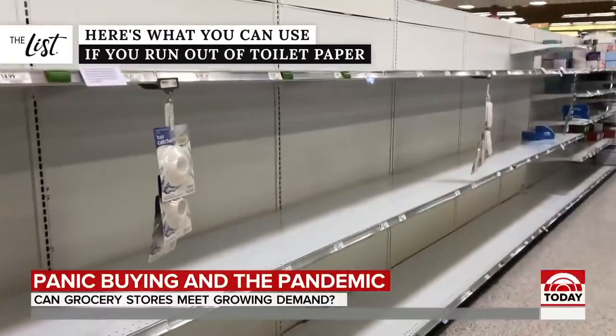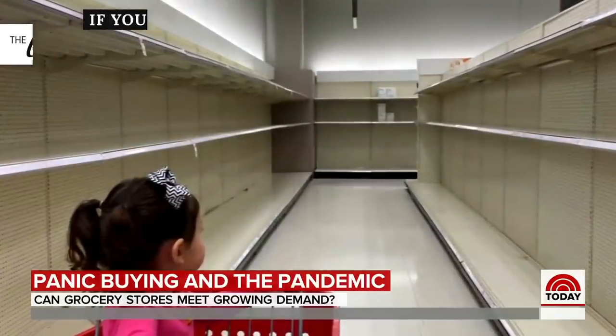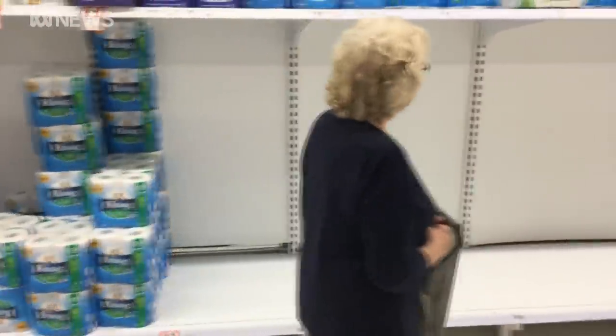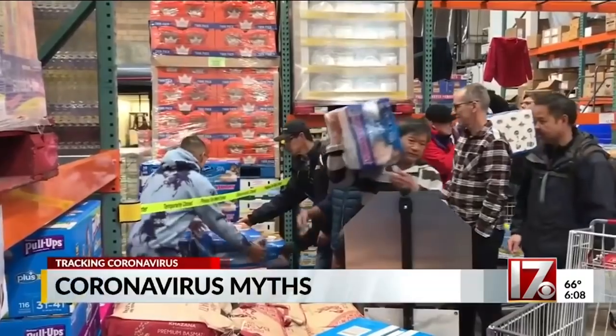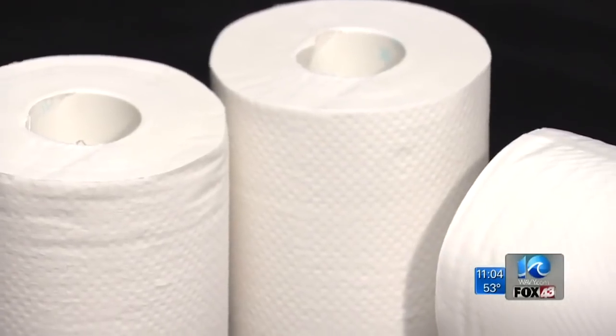As panic about the COVID-19 virus continues to grow, store shelves are starting to look exceptionally picked over, and certain household items are in very short supply. Some frantic shoppers have clearly gone from stocking up to straight-up hoarding. But if you didn't empty your bank account and fill your spare room with thousands of rolls of toilet paper, should you be worried about running out of TP in the days and weeks ahead?